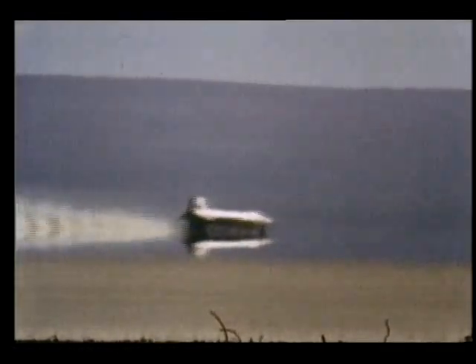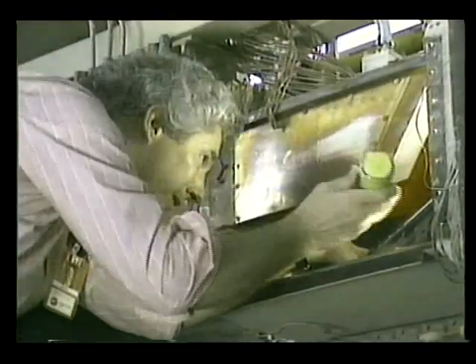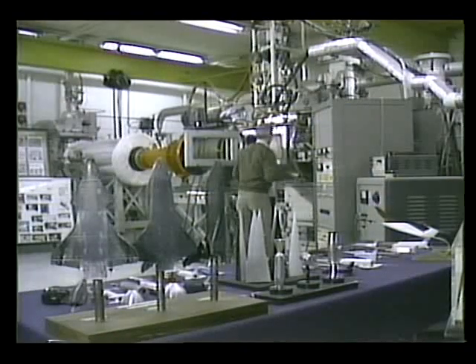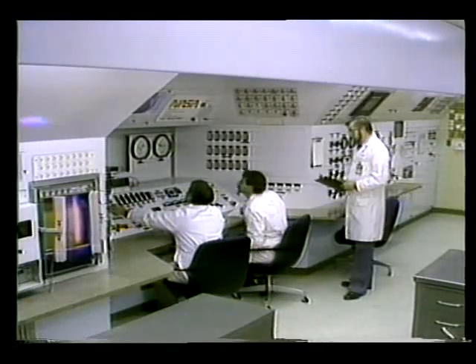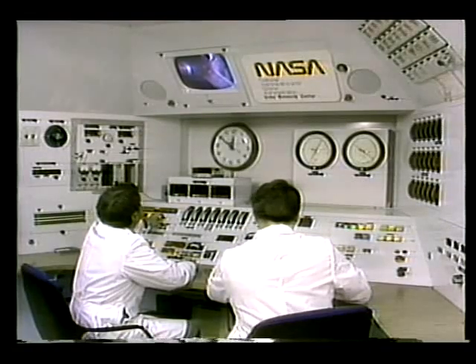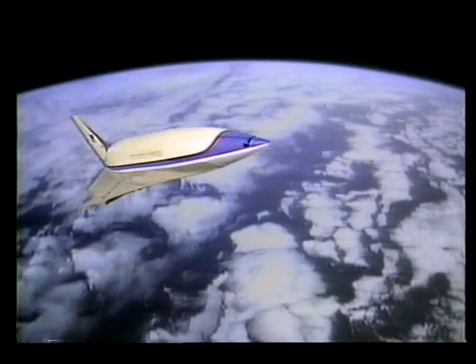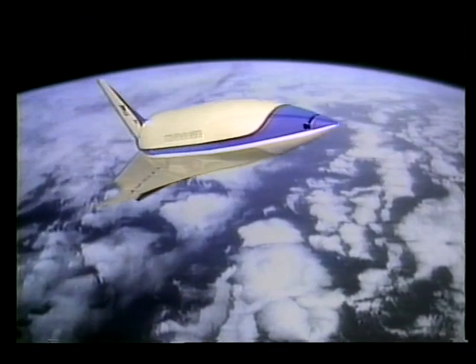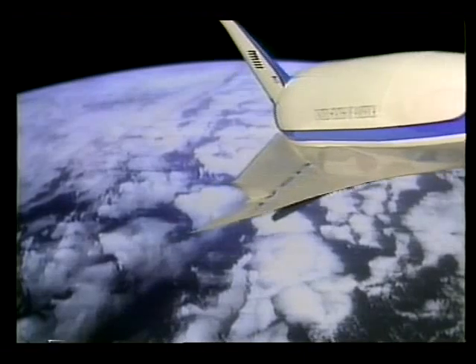One of the key technological developments of the X-30, or NASP, are in the propulsion area. An air-breathing, hydrogen-fueled supersonic combustion ramjet engine, or scramjet engine, is now being developed for speeds from about Mach 7 to Mach 25. The engine uses the velocity of the vehicle to compress air as it is rammed into the intake. This compressed air is then mixed with gaseous hydrogen to generate high thrust.